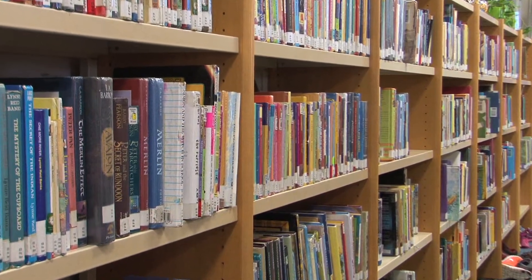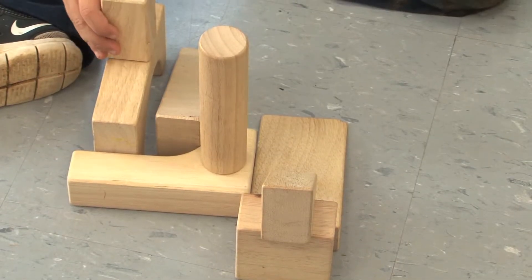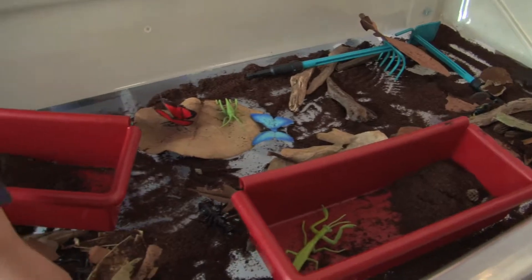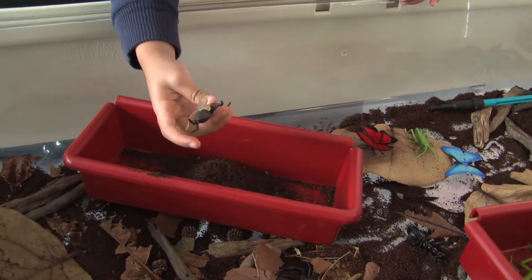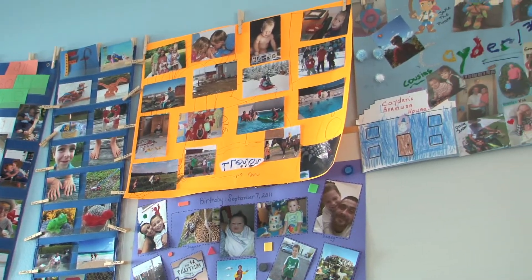We have the library which is really cozy. We have the carpet which is filled with blocks and anything you can imagine. We have the light projector. We have a light table. We have the sensory bin which is always filled with new and exciting things that really enhance their sensory experiences.